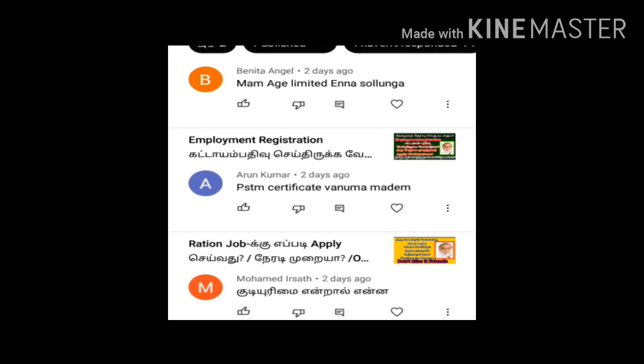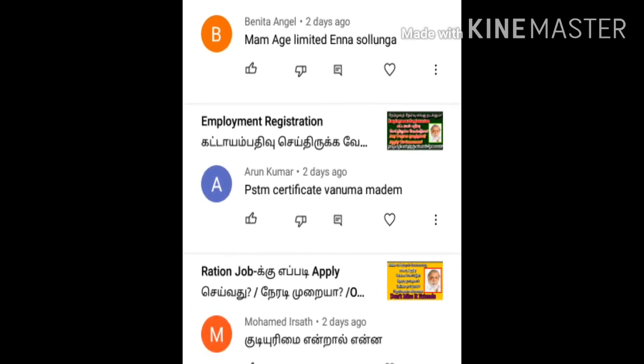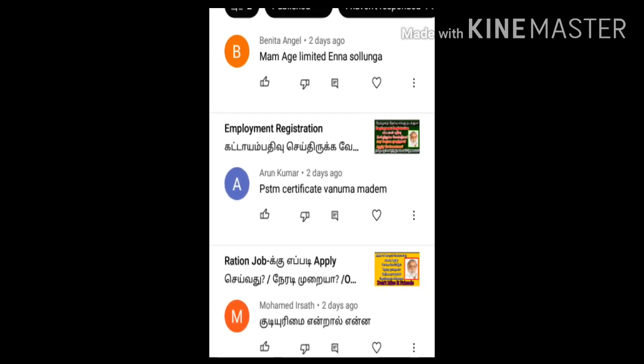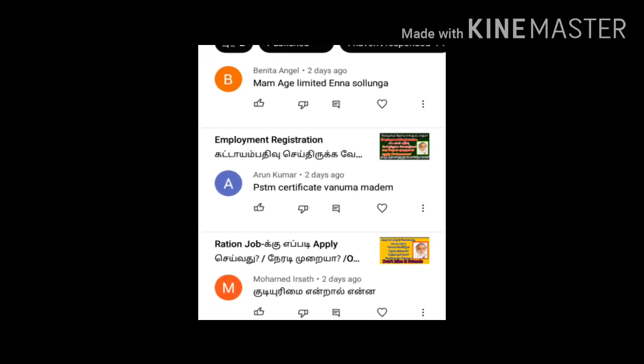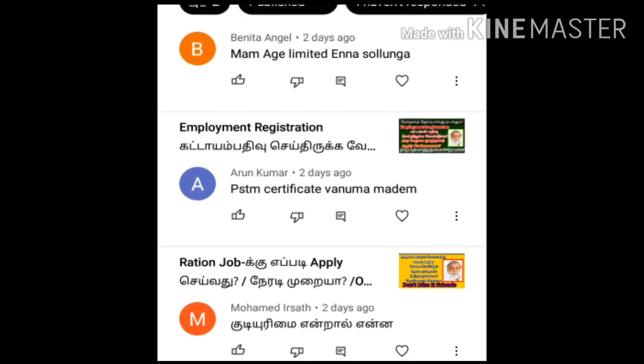The salary is ₹29,000. You have a new opportunity to apply.